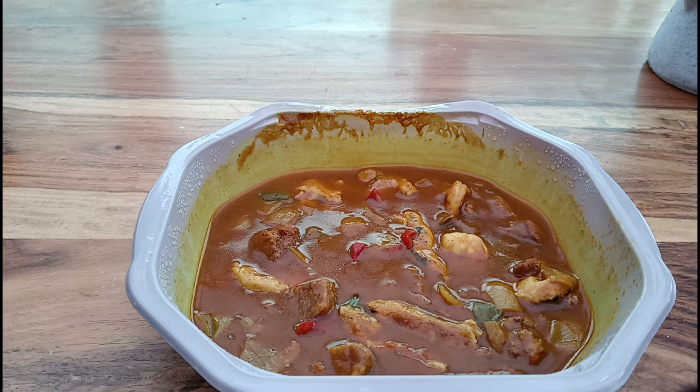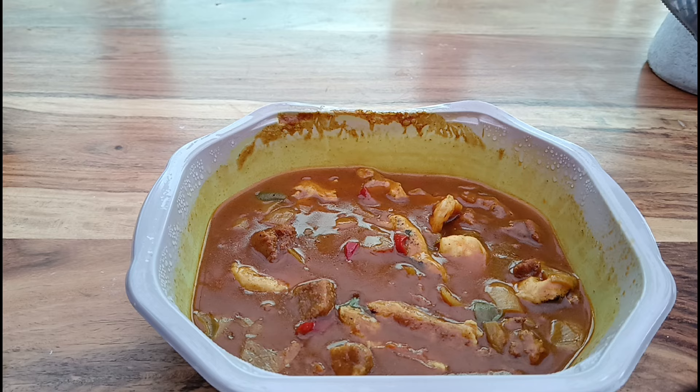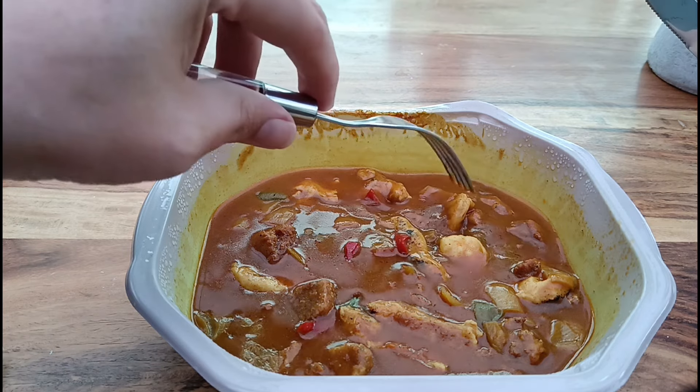The sauce has gone to a nice consistency — it did look a little bit watery to start with but it looks like it's sorted itself out. Let's have a go at a bit of the pork first. Got a big chunk of pork, curry sauce on, let's try it. That's a decent bit of pork — really, really tasty with the sauce as well. It does actually taste just like pork from the Chinese when you get it.